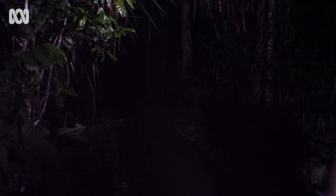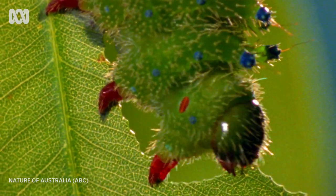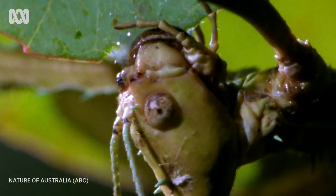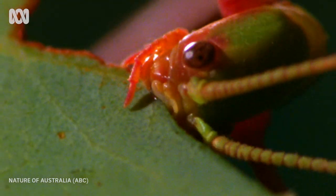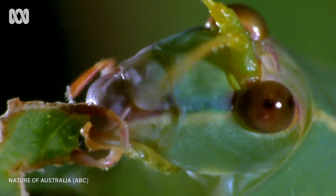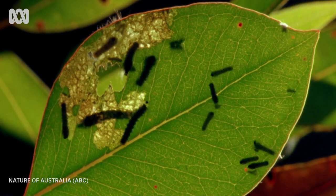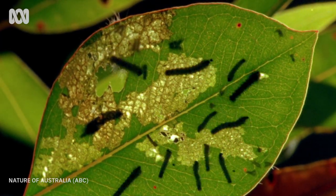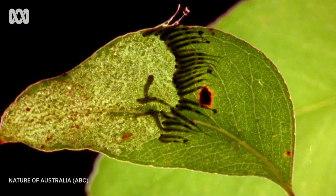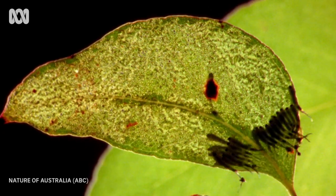It's not impossible to film invertebrates in the wild, but it is quite difficult. One of the big reasons is their size — they're quite small, and when we're looking at them through magnified lenses, the depth of field, the area of focus, is sometimes only millimeters deep. So if that animal is moving or on a leaf blowing in the wind, it goes in and out of focus constantly. To get production quality matching what we see with larger animals — lions, tigers — we need a controlled environment without rain and wind, so we can focus and get different angles.